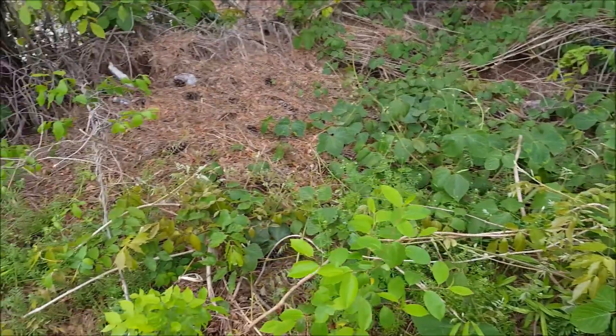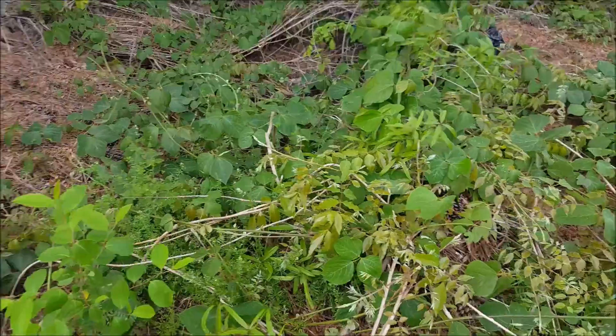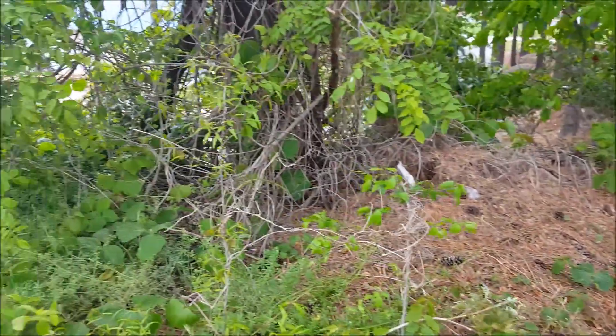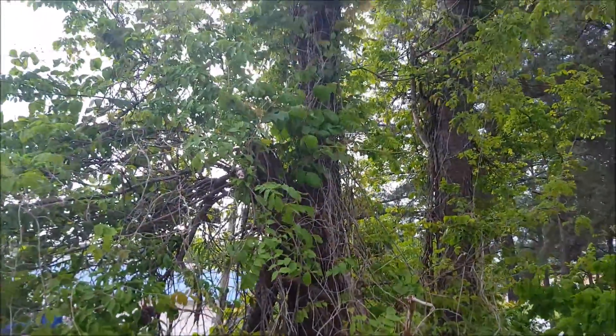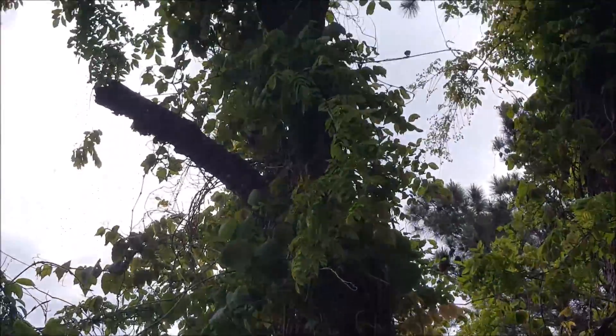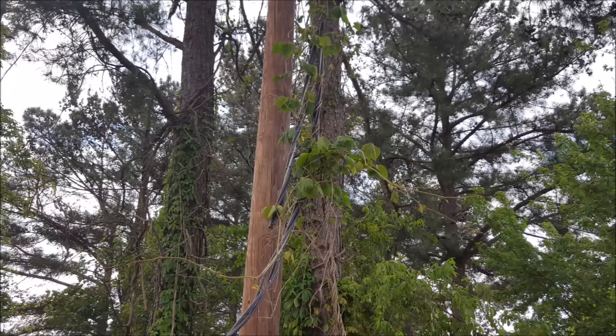The katsu plant can climb over trees. It was introduced to the United States from East Asia in the 19th century. During the 20th century, it was used for controlling soil erosion.